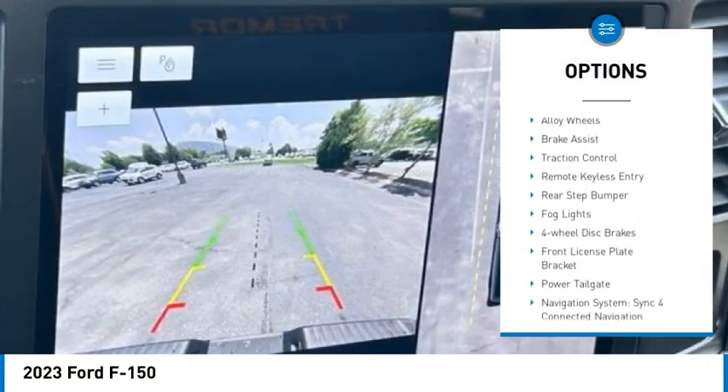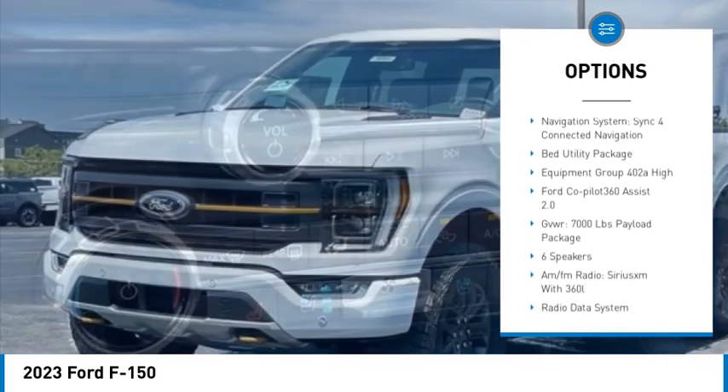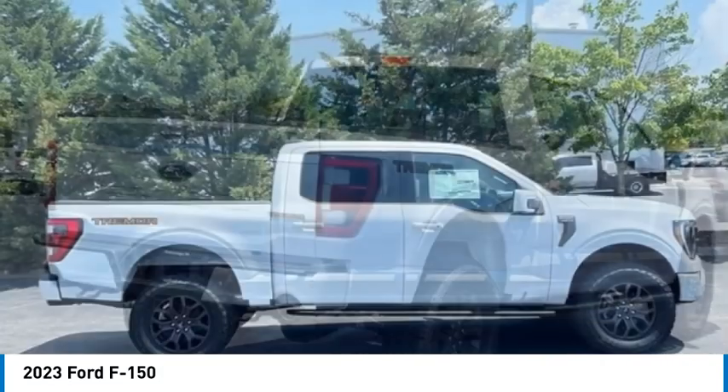Electronic stability control, alloy wheels, brake assist, traction control, remote keyless entry, rear step bumper, fog lights, four-wheel disc brakes, front license plate bracket, power tailgate.